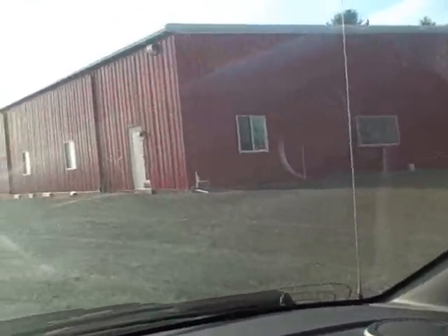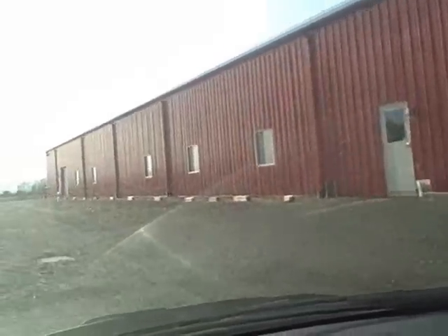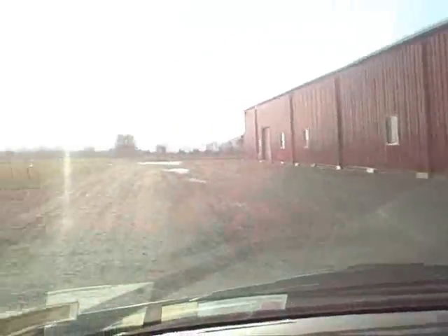You can see here the agility building — you can kind of see that through my windshield. It's pretty big, the big red building. Here it is. We'll get a better look at that in a moment.